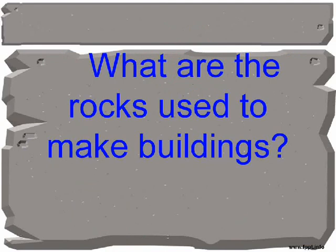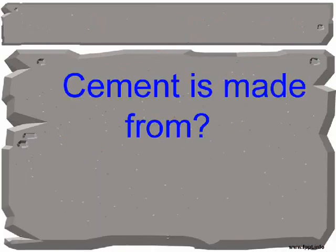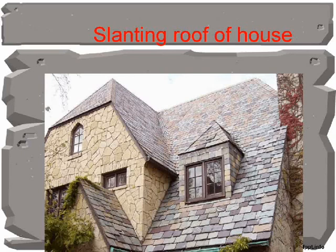What are the rocks used to make buildings? Limestone, marble, and granite. Cement is made from limestone. Slate is used to make the slanting roof of a house.